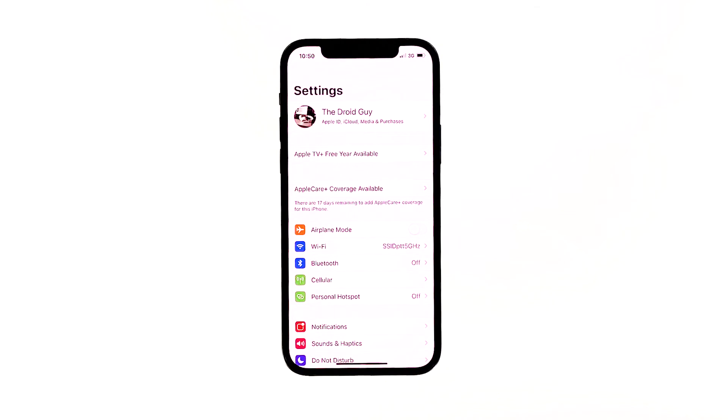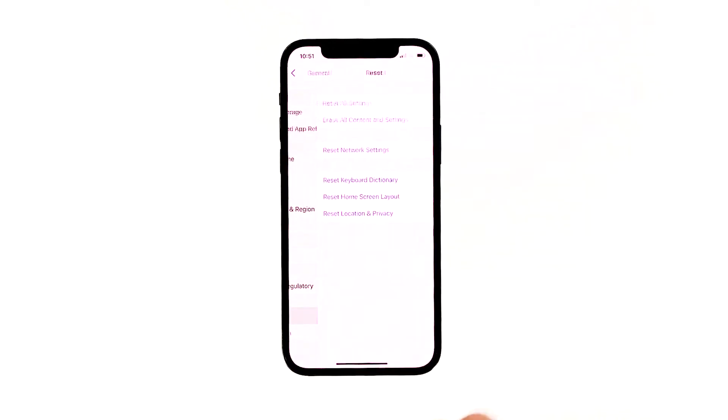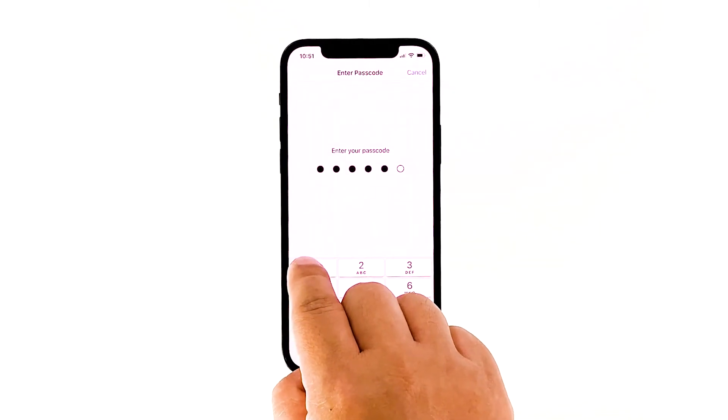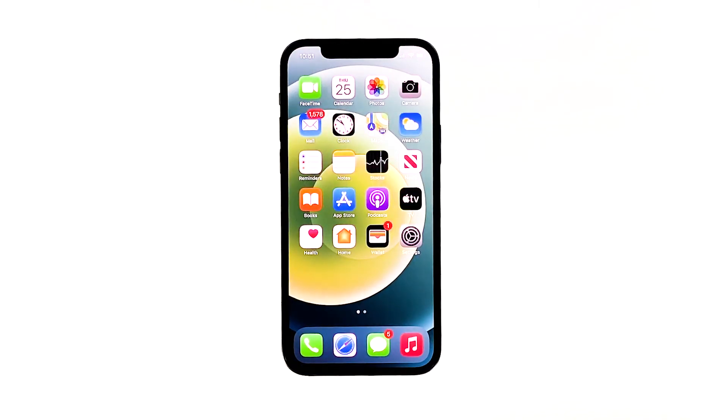From the home screen, tap Settings, then tap General. Scroll down to the bottom of the screen, and then touch Reset. Touch Reset Network Settings. If prompted, enter your security lock. Tap Reset Network Settings at the bottom of the screen. Since Wi-Fi networks will be deleted on your phone, you will need to connect to the Wi-Fi network like the first time. Make sure that you enter the correct password and check if the iPhone 12 won't connect to Wi-Fi issue is resolved at this point.